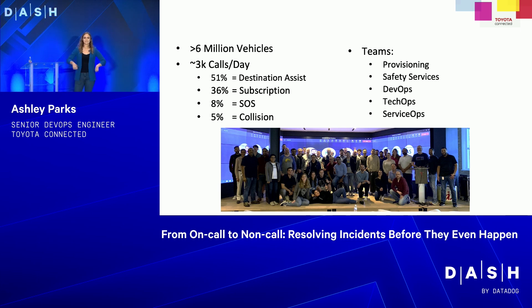Then we have the DevOps team — that's me. Our team is about five people, and we help make sure that the infrastructure is up 99.99% of the time. Then we have tech ops — they are our first line of defense for any incidents or tickets that come in, doing initial triaging before paging out to an engineering team. And finally, we have our service ops team — they train our call center agents, making sure they're capable of answering emergency calls, and they let us know if something on the Salesforce side is broken.